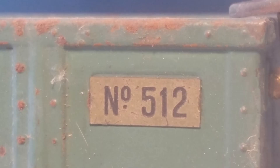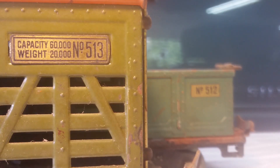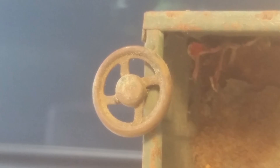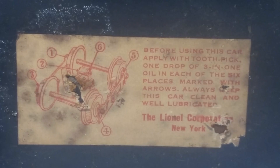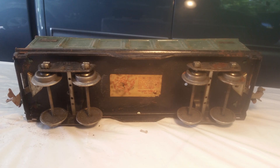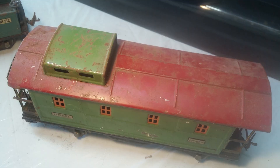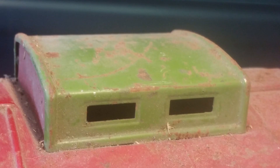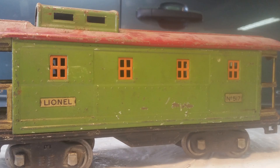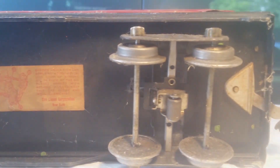Here's a green gondola car, labeled 512. I just now realized that with numbers in succession — 512 and 513 — this car and the cattle car must have been produced or sold together. It still has the sticker underneath, proving its authenticity. Most of the paint is still intact on this one, and the wheels are pretty clean. Speaking of paint, what a vibrant coat this caboose has — it reminds me of Christmas, with a green body and a red roof. I could definitely see this going on a little circle layout underneath the Christmas tree. The windows are picked out in orange, which complement the other colors. It's numbered 517, and also has the Lionel sticker on the bottom, although in much better condition compared to the other ones.